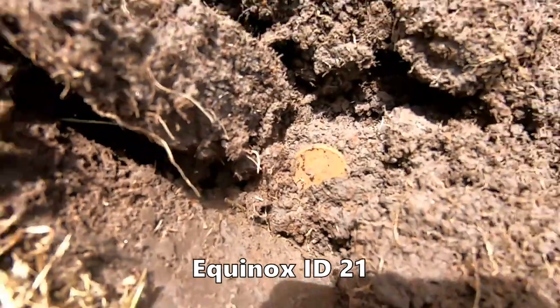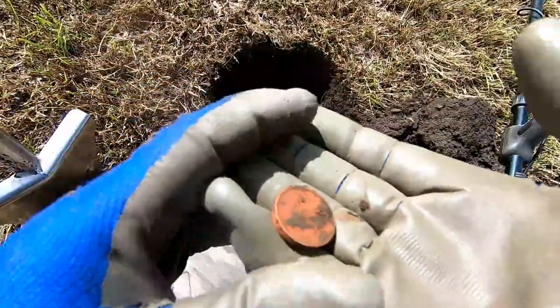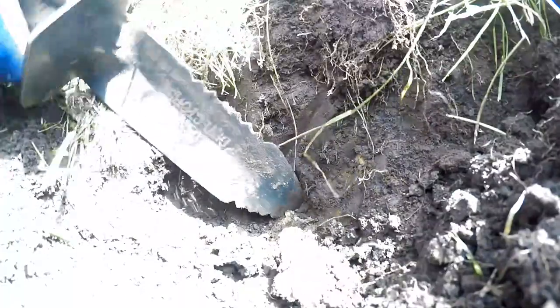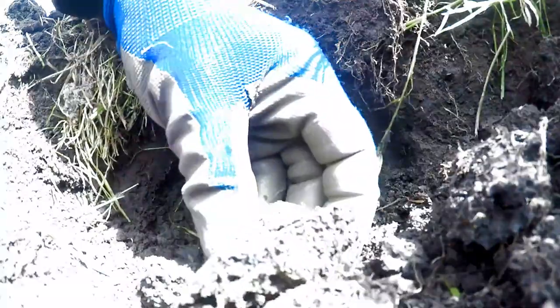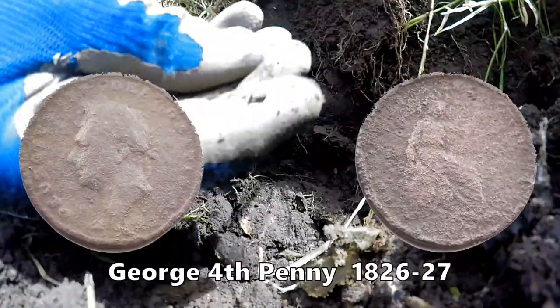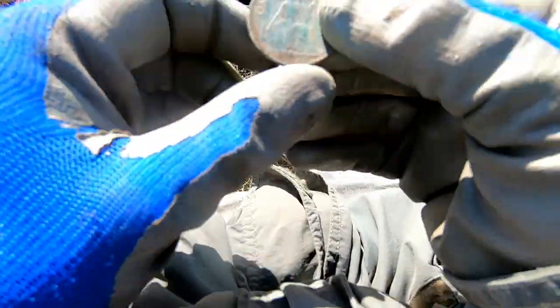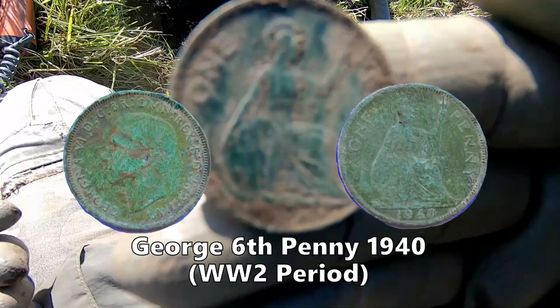There is a coin — an old pound coin. And here we go: a George the Sixth penny, and also a George the Fifth halfpenny.